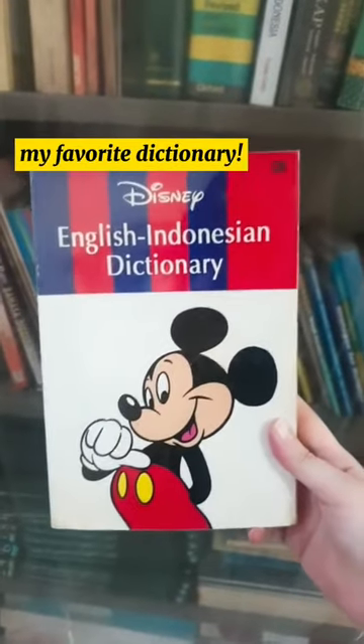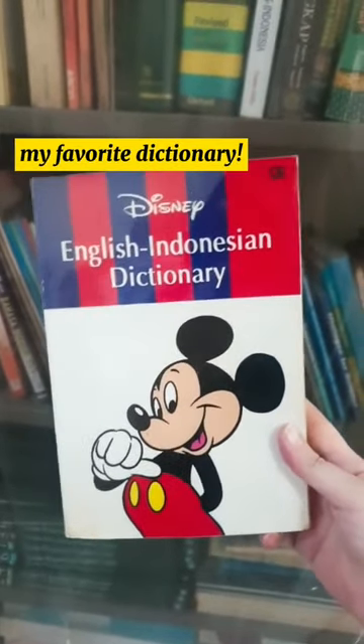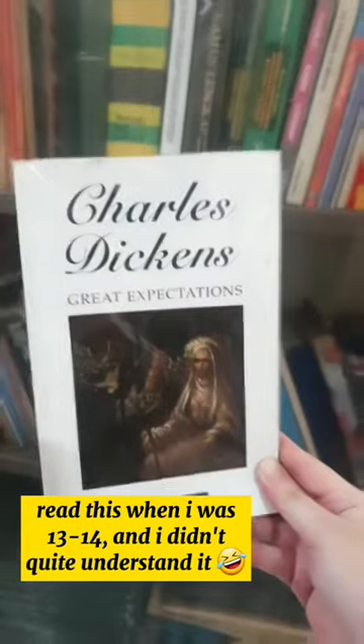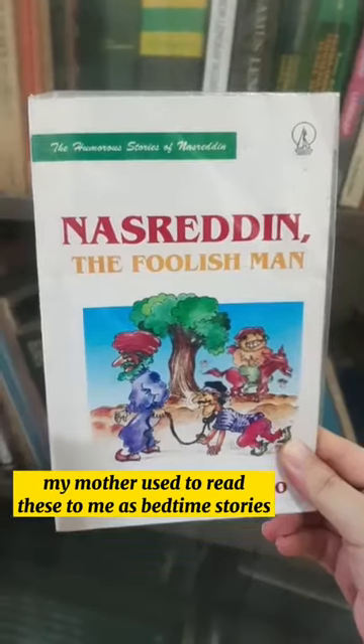This is the very first English-Indonesian dictionary that I owned. It was my favorite. You can see here there are lots of colorful pictures and easy explanations.